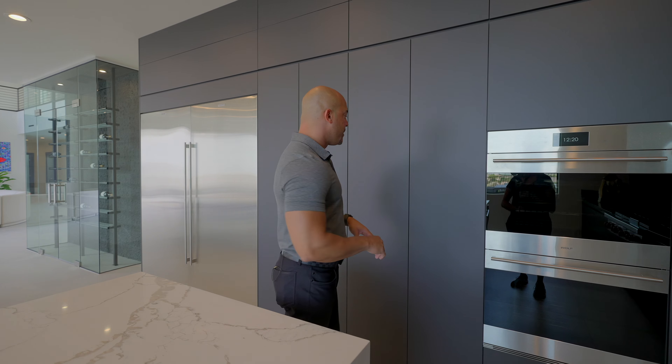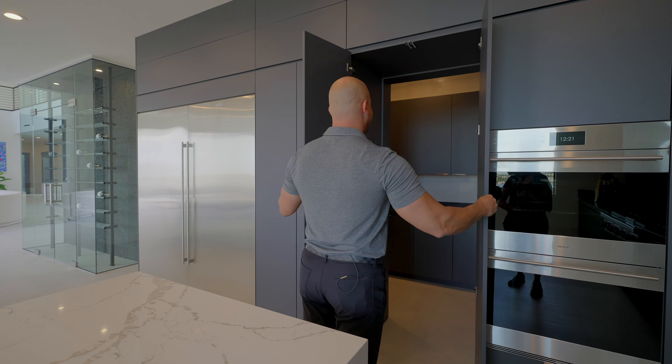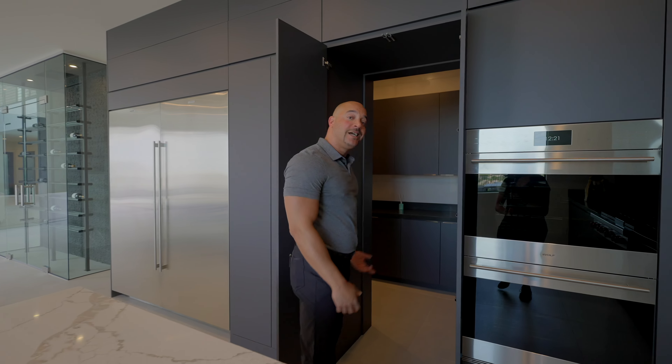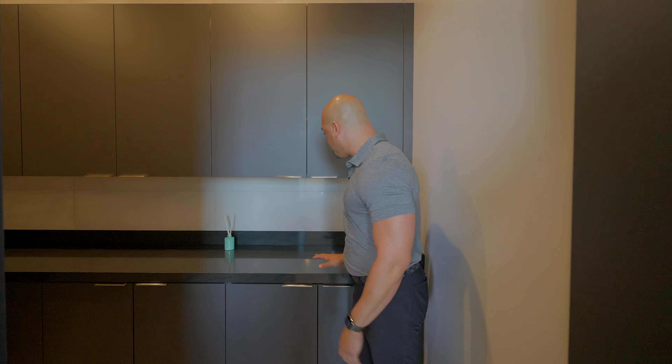We do have a top-of-the-line dishwasher and a matching Wolf appliance. I just love the automatic open for your microwave. Maybe I'm a simpleton, but I think that's cool.